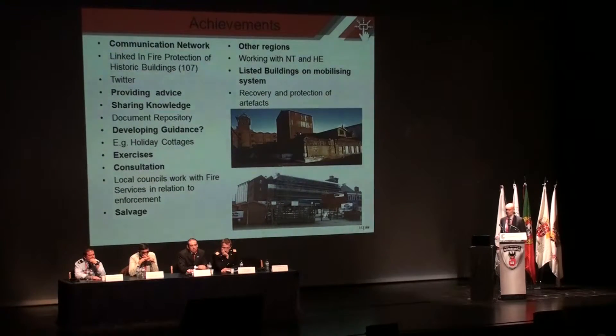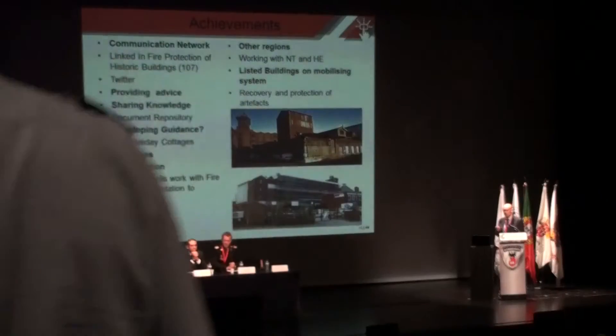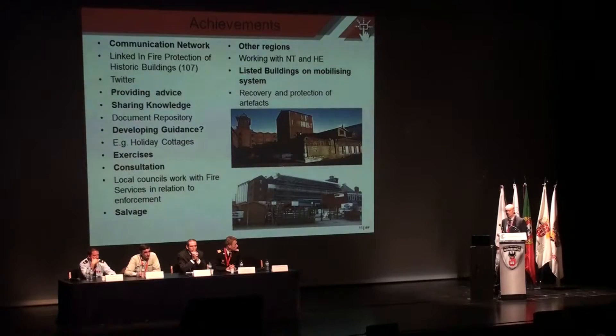So what did we achieve by this group? We built a communications network — that was the key thing. Everyone knew each other so that when any problems arose across the UK, people could make contact and get specialist advice. We share knowledge, we develop guidance particularly for churches or thatched cottages, whatever type of listed building. We conduct operational exercises — training on heritage buildings on how to protect them and also how to recover all the artefacts. My task was then to take this approach around the UK.